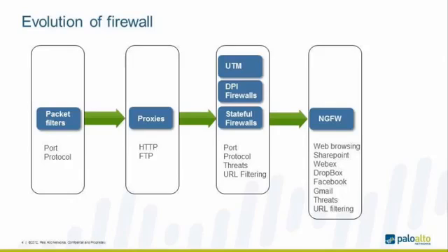With packet filters, classification and filtering was based on port and protocol. Application proxies followed, but we needed speed, so proxies made way for stateful firewalls. Stateful firewalls gave you speed, but then you wanted to inspect layer 7 content — so deep packet inspection firewalls and UTM devices emerged. Finally, there came the need for application control and safe enablement of applications, which is why we have next-generation firewalls.